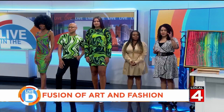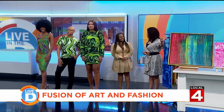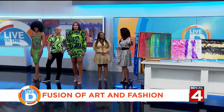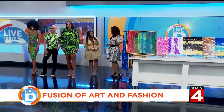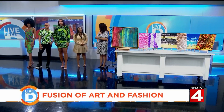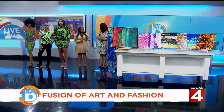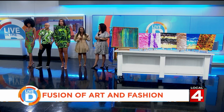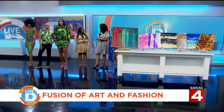Now we have a few examples of your art here in studio — this is where it all started. Yes, my paintings, my abstract fluid art. How would you describe it? Abstract fluid means that the paint is mixed with an additive to make the paint more flowy, and my paintings actually mirror my emotions.